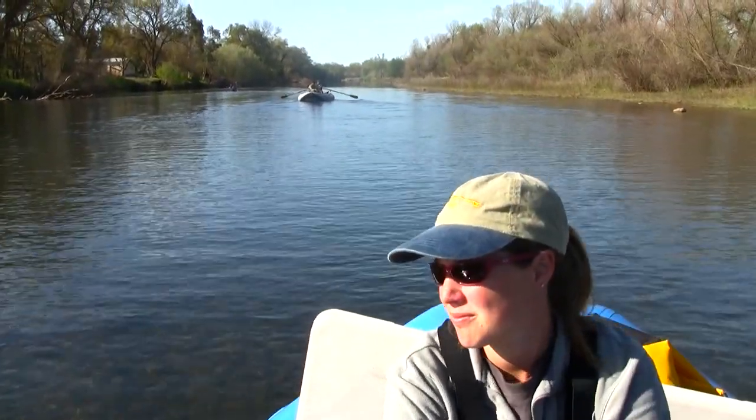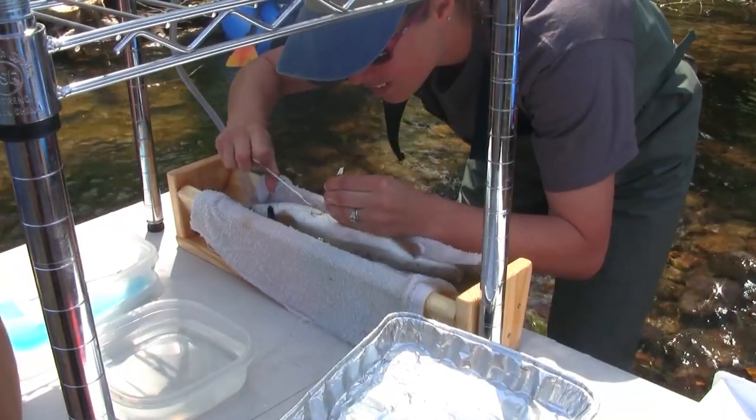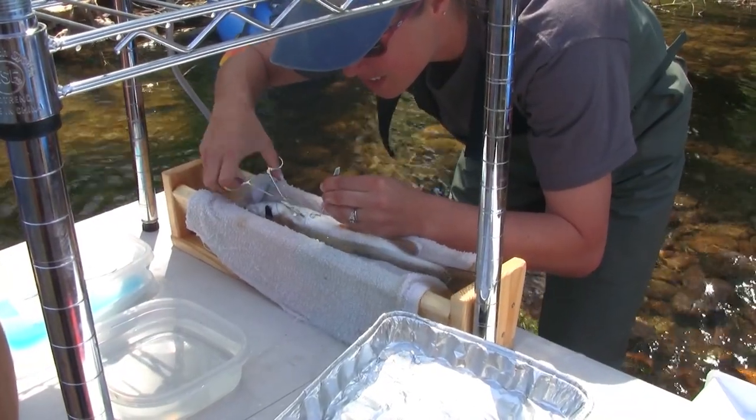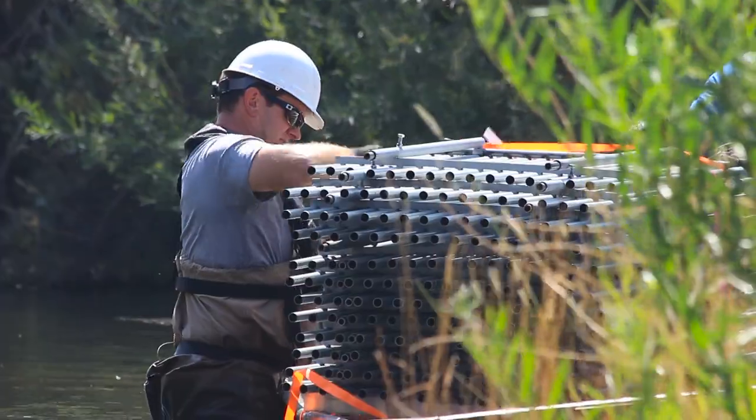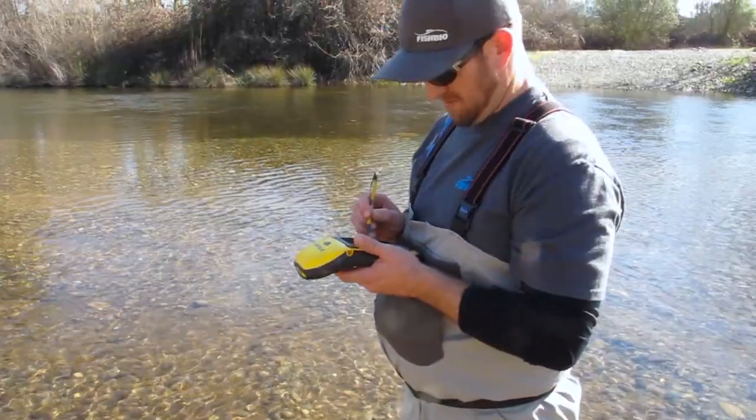My name is Andrea Fuller. I'm a fish biologist who's been working on the Stanislaus River since 1995. My name is Steve Canal. I work here in Oakdale for the Oakdale Irrigation District. My name is Jason Gennard and I'm a fisheries biologist with FishBio.